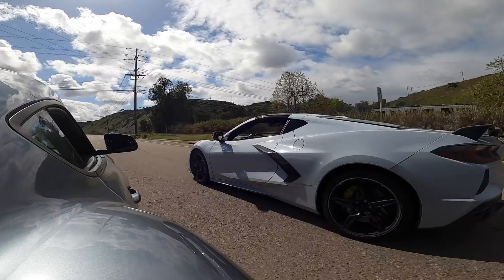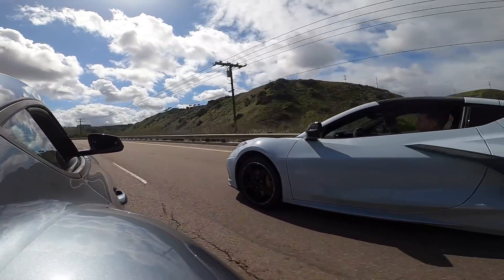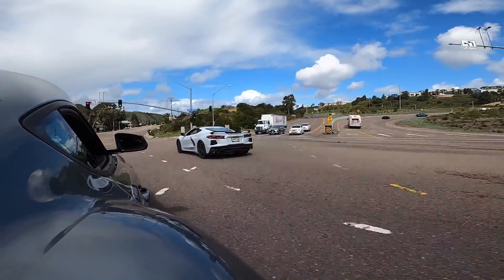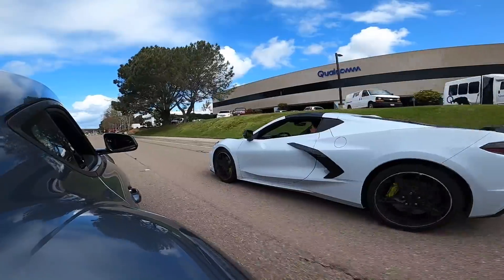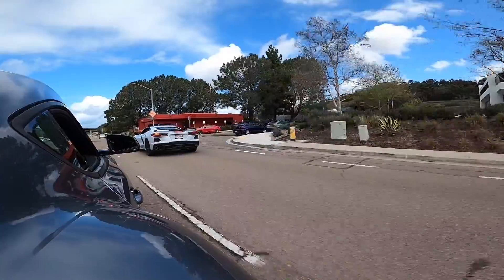I'm letting him get the jump and we still crawl back and overtake. You can see it in the footage — when we're getting up to speed, you just see my car like surge ahead.